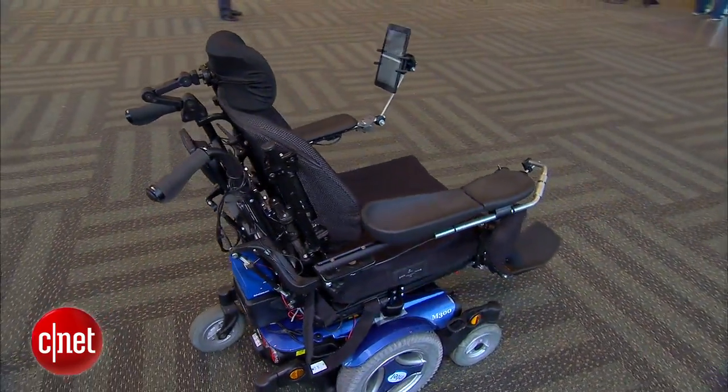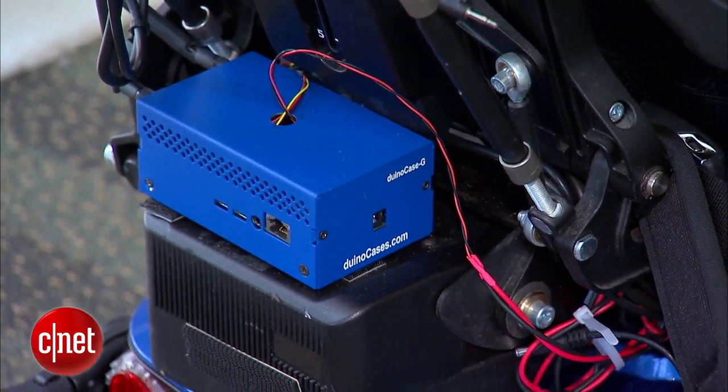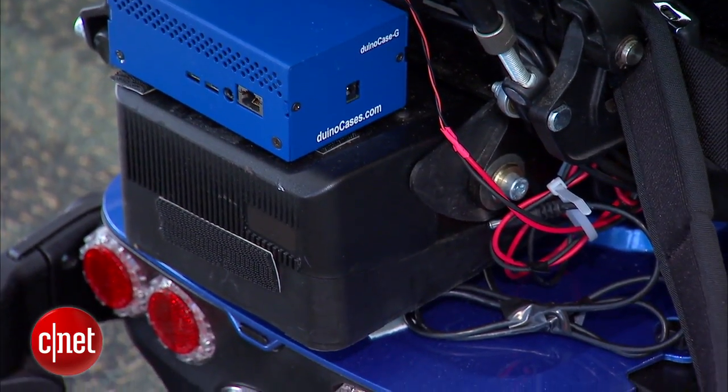This wheelchair is made smarter with the addition of a computer board and other tech. The system uses an Intel Galileo mounted to the wheelchair to collect sensor data from the wheelchair itself.